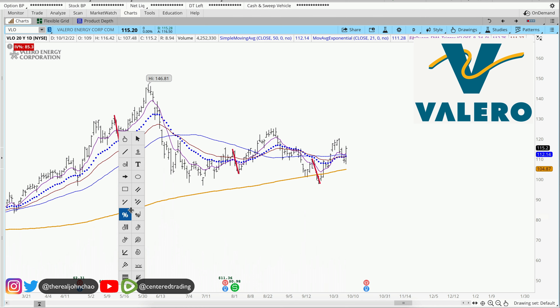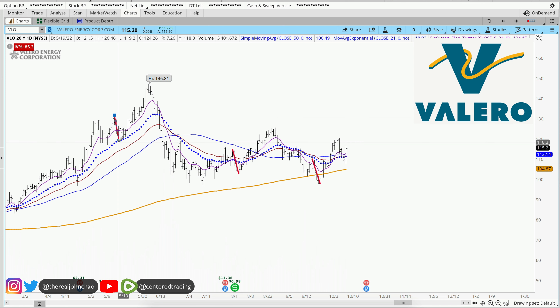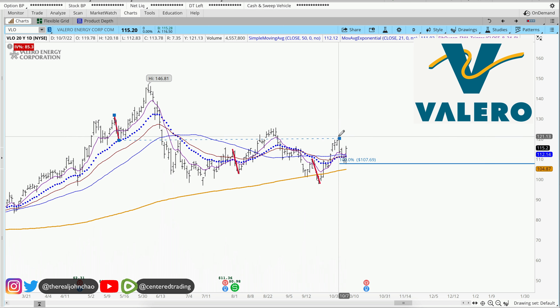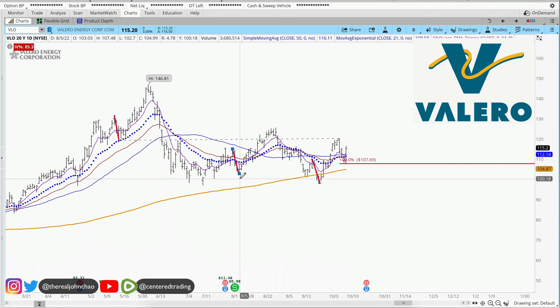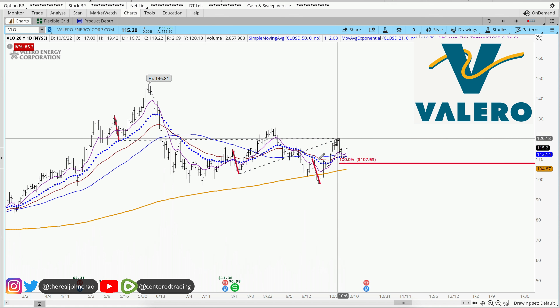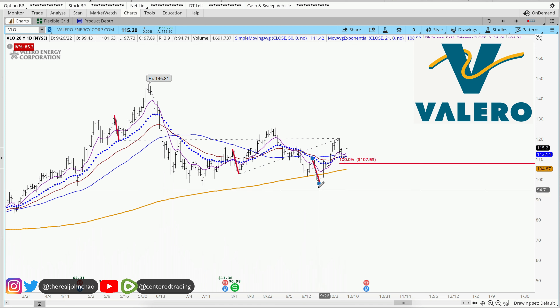This pullback over here is over $12. Clicking from that pivot high, pivot low, pivot high — that'd be my first price relationship. Over here this pullback is also similar in dollar amount. And also this one, very recent, $12.50 and some change.